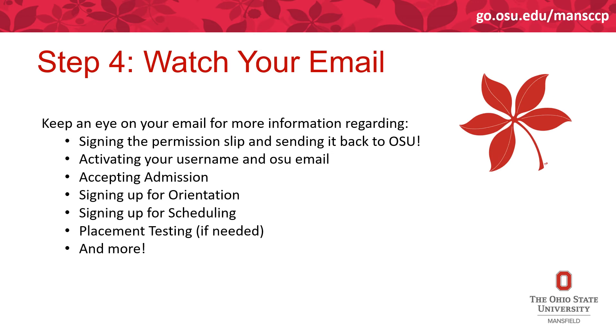No matter what institution you're considering for College Credit Plus, we highly encourage you to watch your email. At Ohio State, that's our main form of communication. After you activate your Ohio State email, that's the only email we'll send information to. After you've applied, we'll send an email to your application email address to sign the permission slip and send it back to Ohio State. Keep an eye on that email for accepting admission, signing up for orientation and scheduling, and placement testing if needed.